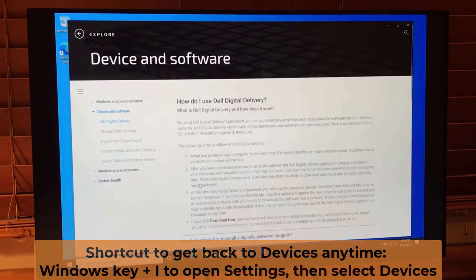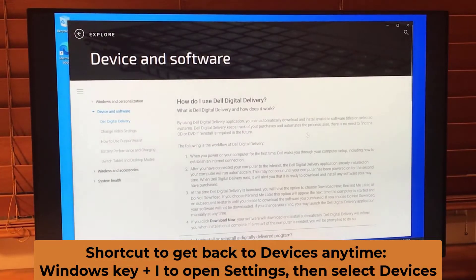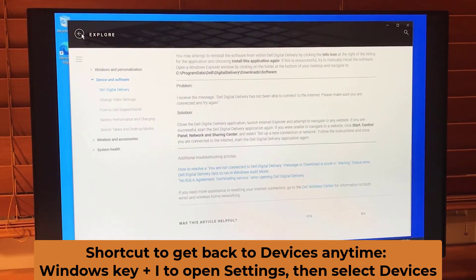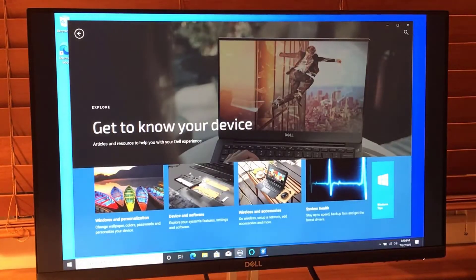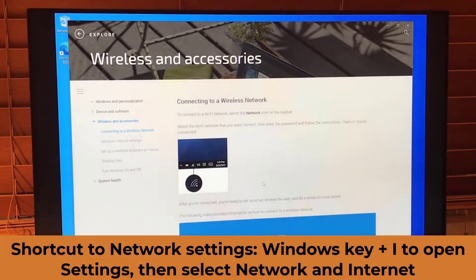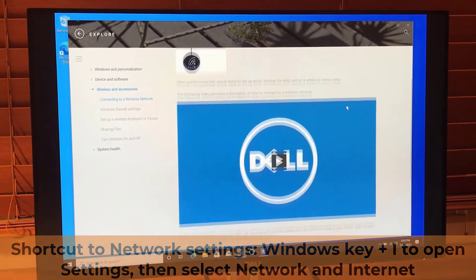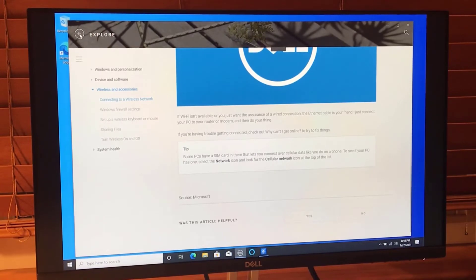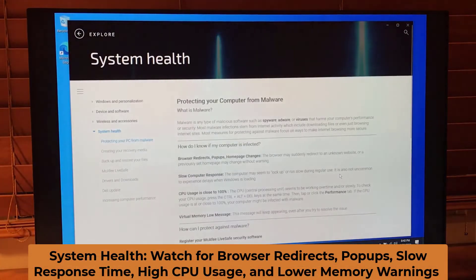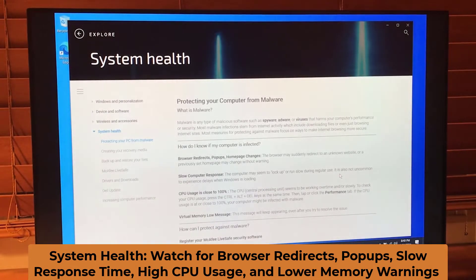You can click Device and Software and it talks about Dell Digital Delivery. I'm going to go back and continue with Wireless and Accessories. I've already connected to the wireless network by putting in my router security code, so that's all finished. It talks about Wi-Fi — nothing else new there — and System Health.